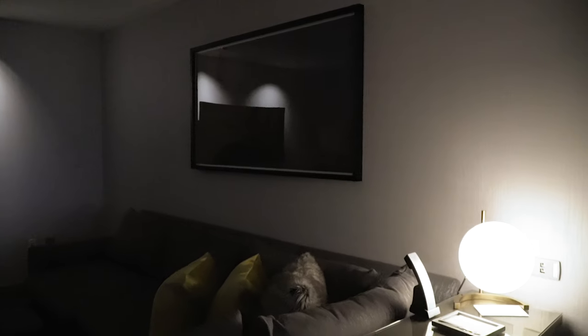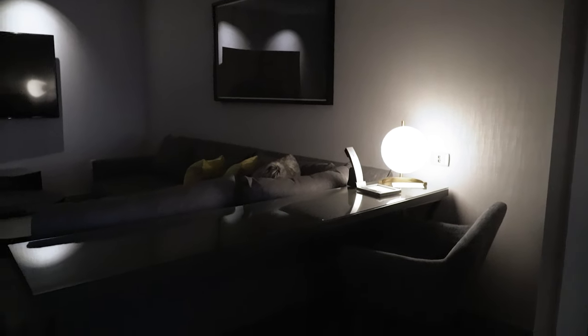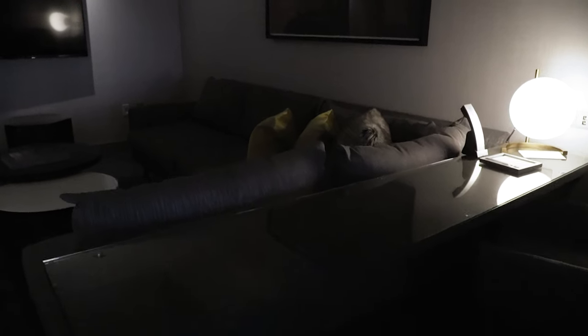Another thing they give you in this room that we didn't have in the Boulevard Tower room is this work desk, which is nice because we have a lot of stuff to set up — laptops in particular.